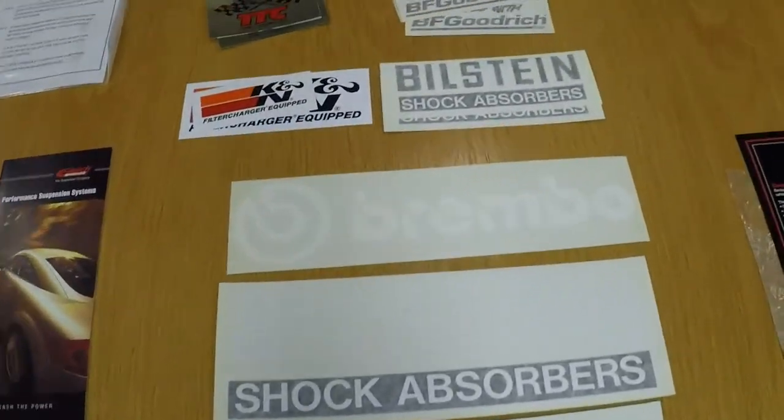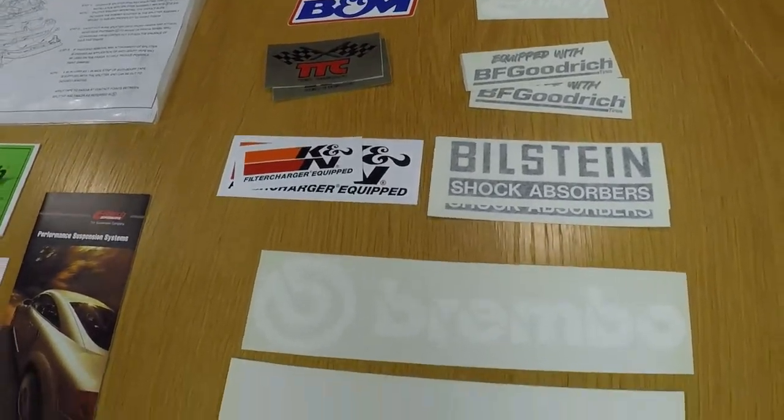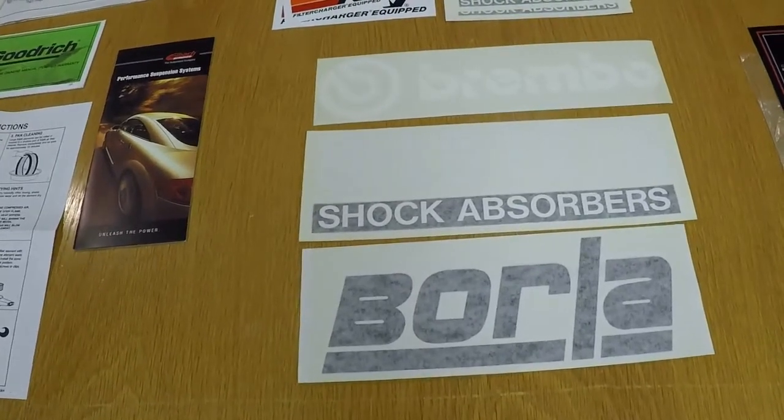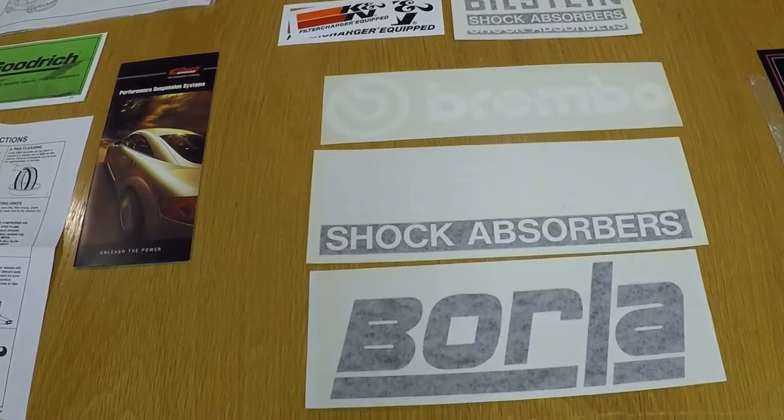Same thing with this group of stickers — these are all the manufacturers that were involved with Ford in the development of the car. They're just a pack of stickers that the car came with. I don't think this is a big deal; it doesn't add or subtract a ton of value if it is missing.